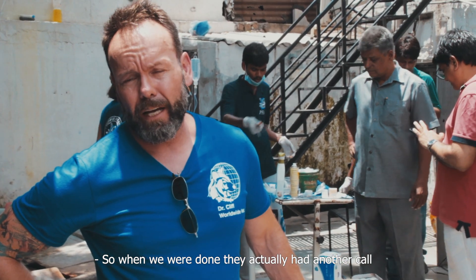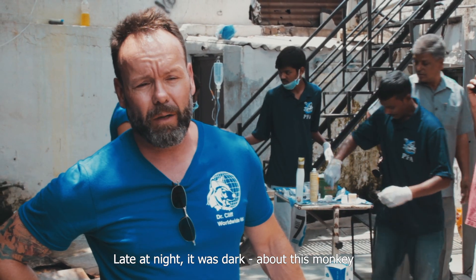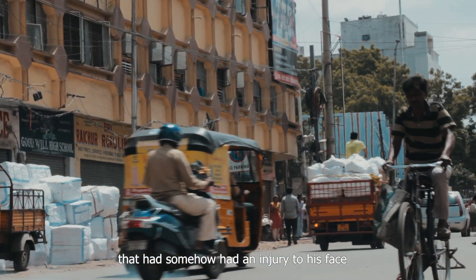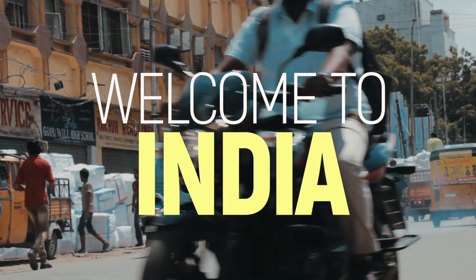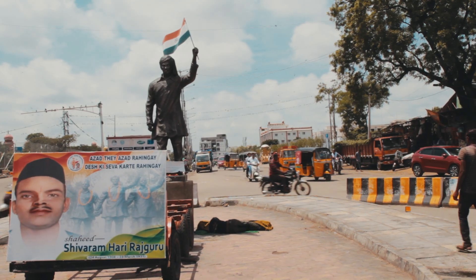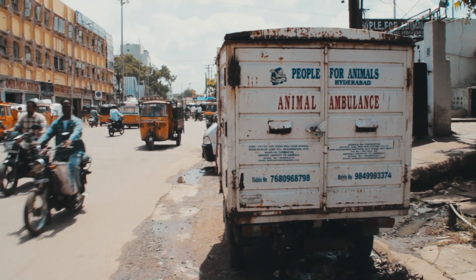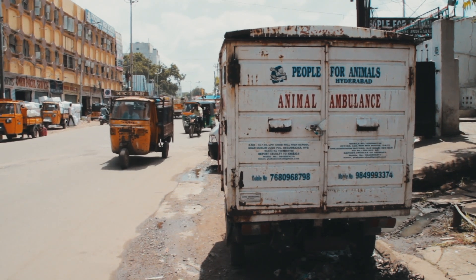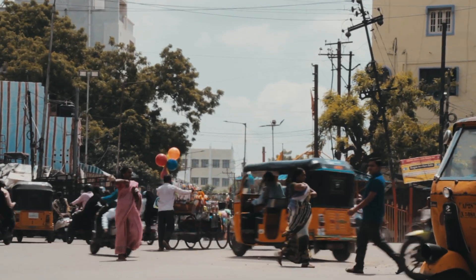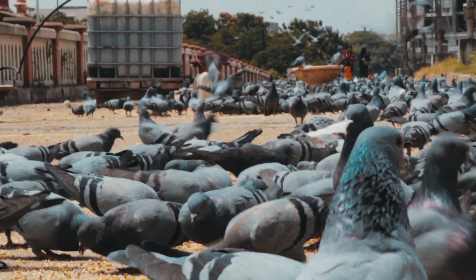So last night when we were done, they actually had another call late at night — it was dark — about this monkey that had somehow had an injury to his face. So today's day two, my dad just finished doing surgery on a monkey, which was really cool. His jaw was split open. I was pretty surprised they caught him — he's going to be hurt, he's going to be scared, he's going to be running around and it's dark out — but the team at PFA again is amazing.